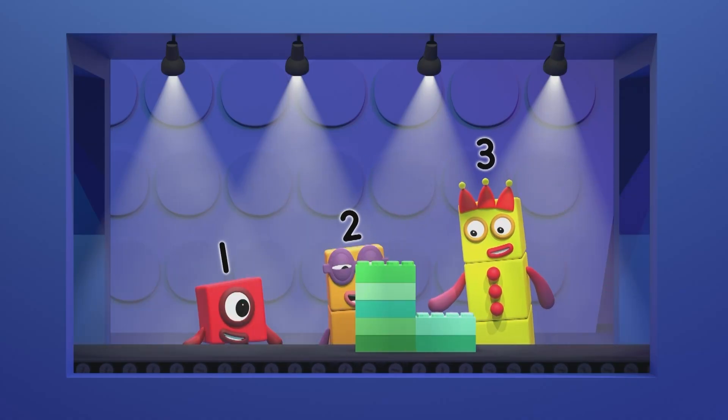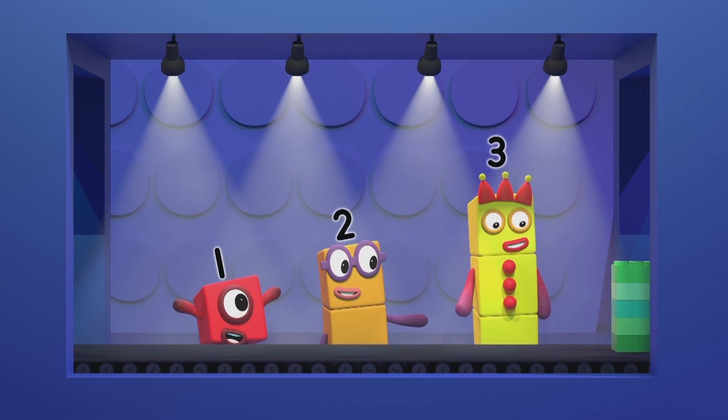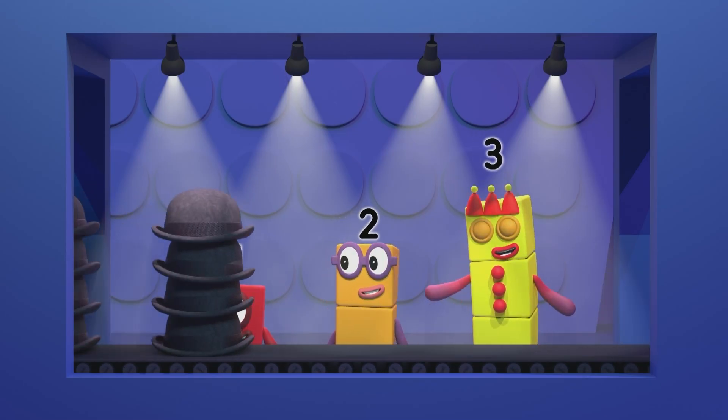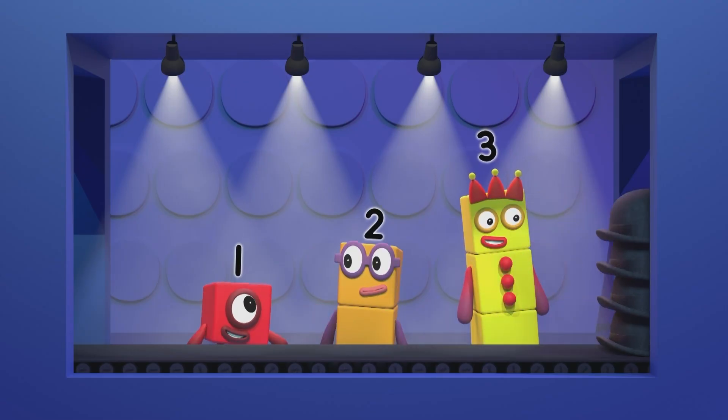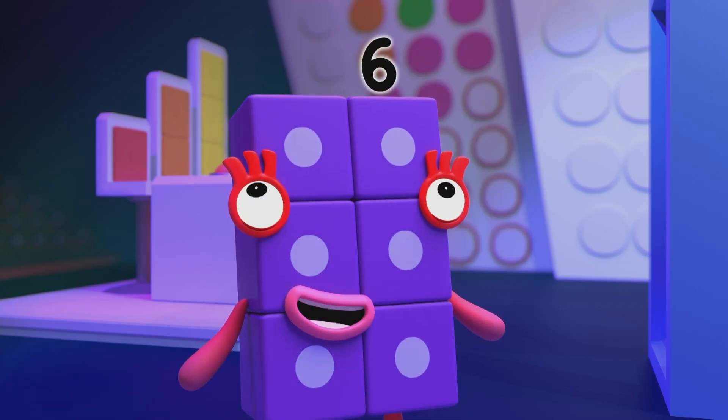Five on the left! Two on the right! Seven's the answer I saw at first sight! Now four bowler hats! Four more close behind! Why has an eight just popped into my mind? Eight is correct and with lightning-fast timing!